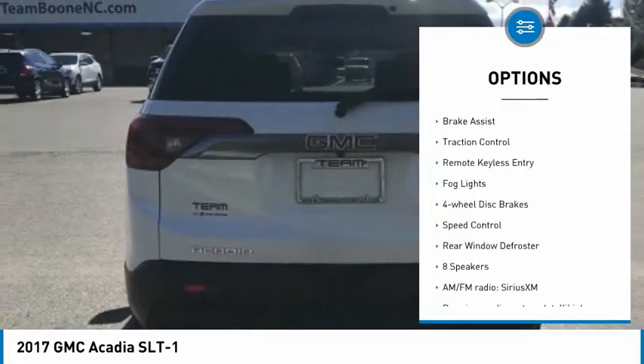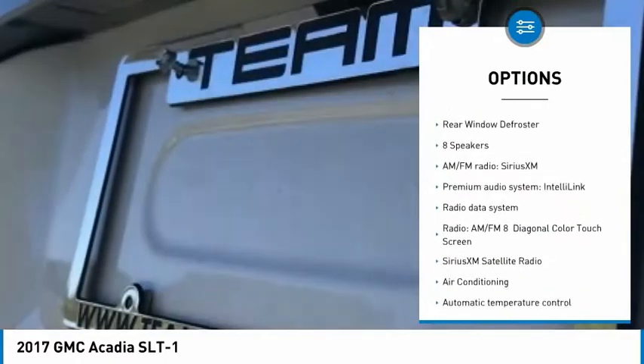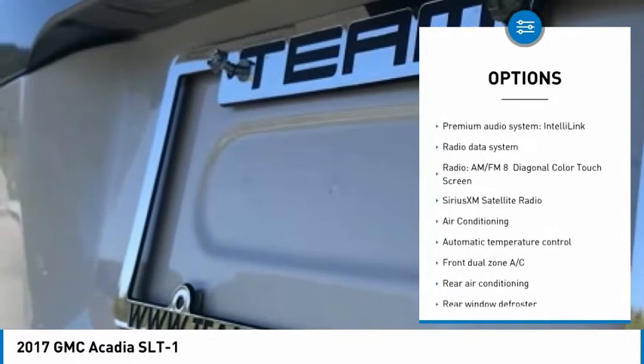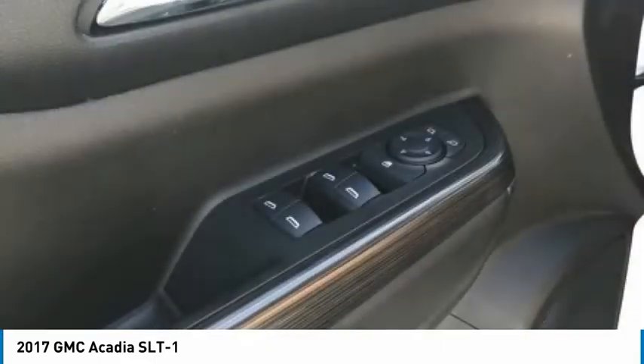This vehicle has less than 55,000 miles. Here are some of this vehicle's great options: electronic stability control, alloy wheels, power lift gate, brake assist, traction control, remote keyless entry, fog lights, four-wheel disc brakes, speed control, and rear window defroster.